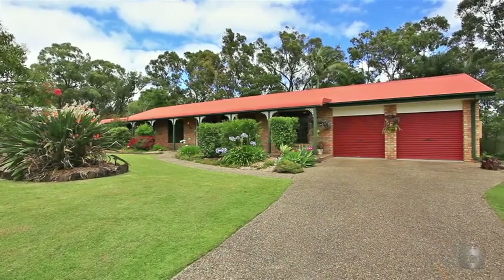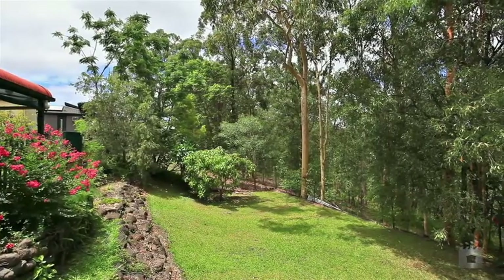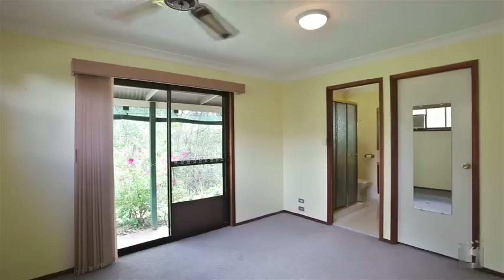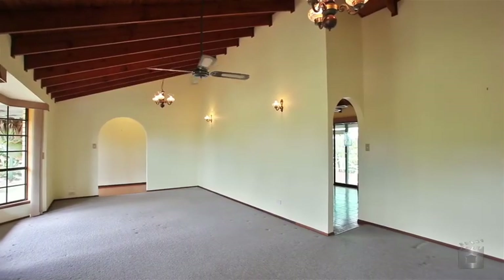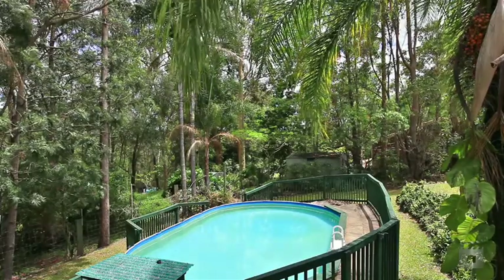Here is your opportunity to purchase in-town acreage. Set on a 4,195 square metre block, the rambling ranch-style home features four bedrooms all with built-ins, family room plus lounge and dining area, a sparkling above-ground pool and covered outdoor barbecue area.